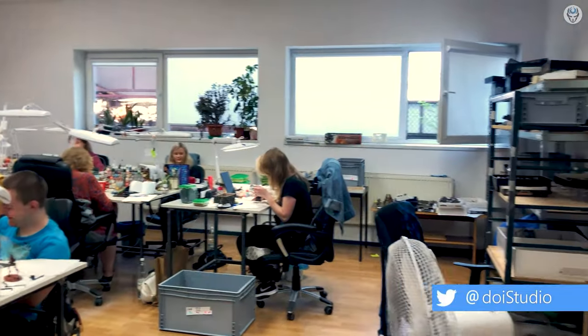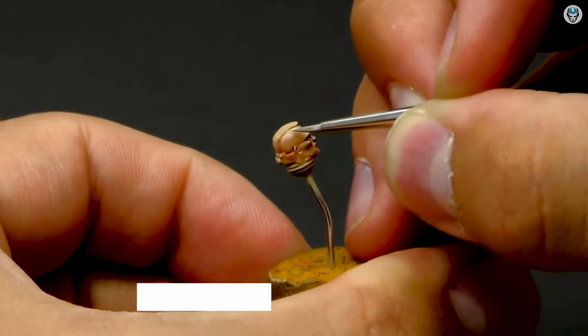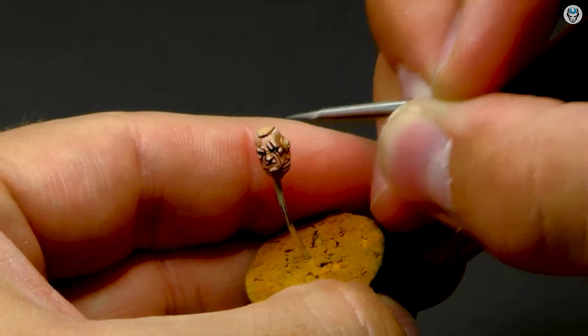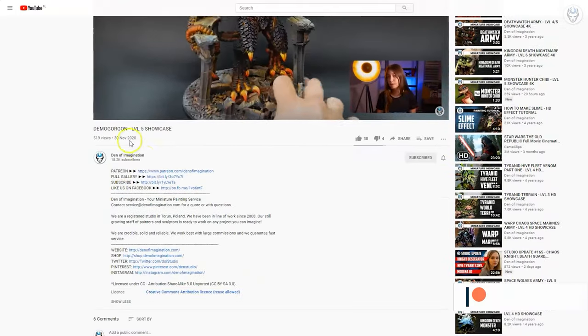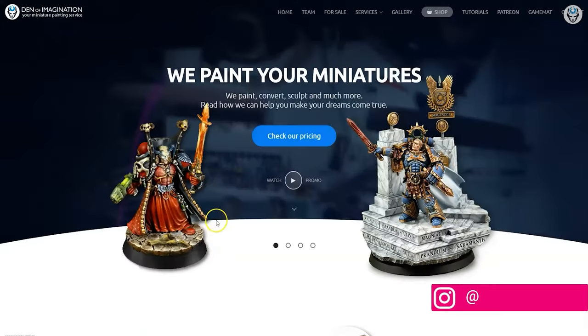We love what we are doing and are always improving. For the last two years, we started a side brand that specializes in 3D design and sculpting. You can simply send us a photo or artwork of your choosing and we will bring it to life. You can find the complete, detailed look of our finished projects on our YouTube channel.